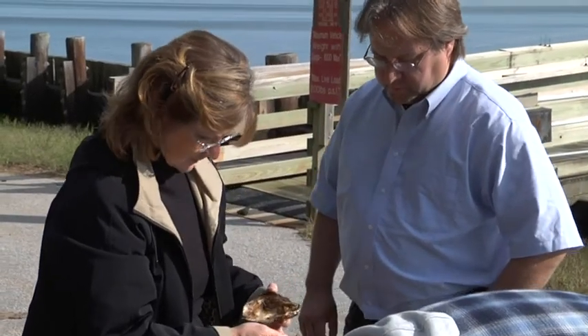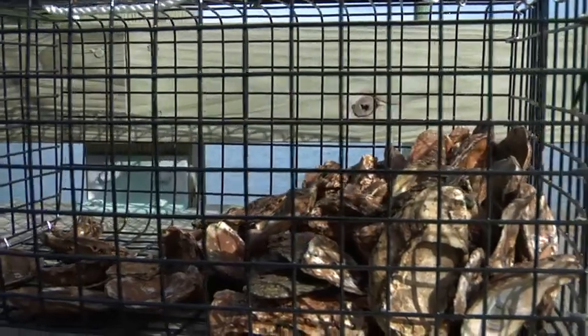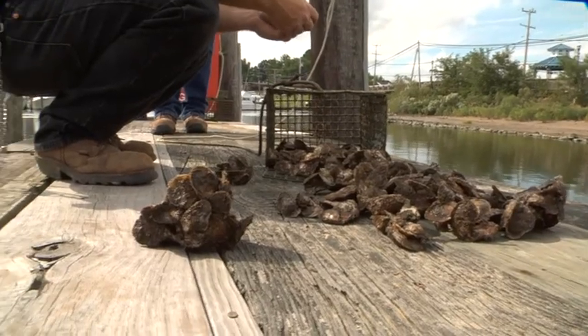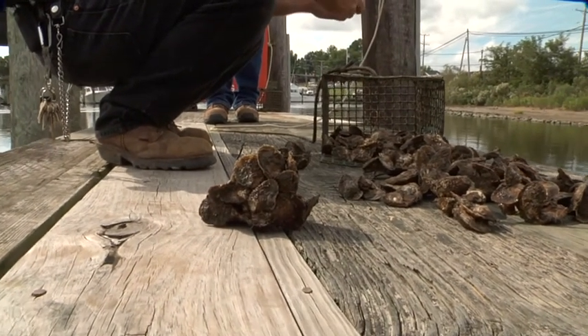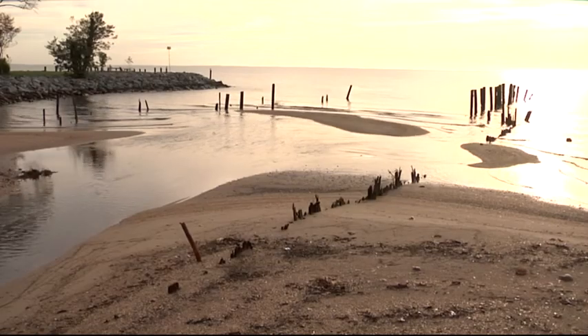NRL's Safety Branch is helping to turn back the clock on the years of abuse the Chesapeake has suffered by reestablishing the depleted oyster population. The oyster is a filter feeder, which means that it feeds by pumping large volumes of water through its gills. As oysters feed on plankton and other particles, they remove suspended sediments and chemical contaminants, keeping the Bay clean.